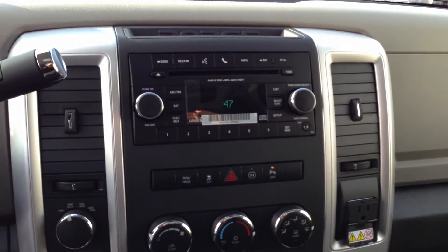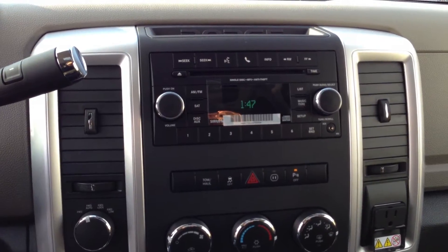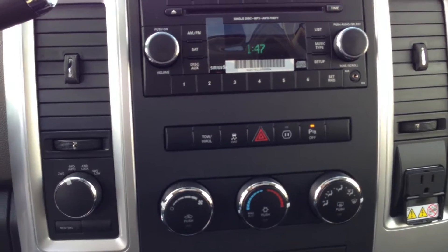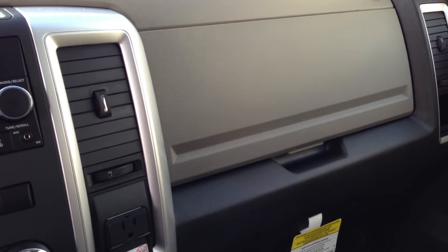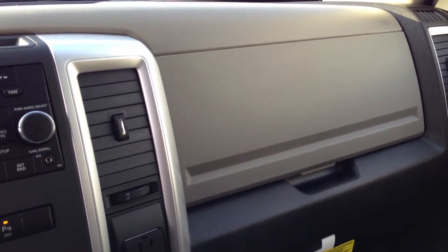Single CD player, MP3 satellite radio, Bluetooth you-connect for your cell phone. Down below you have traction control and another nice feature — a 115 volt power outlet. Dual glove boxes with the USB hook up for your iPhone or USB thumb drive.